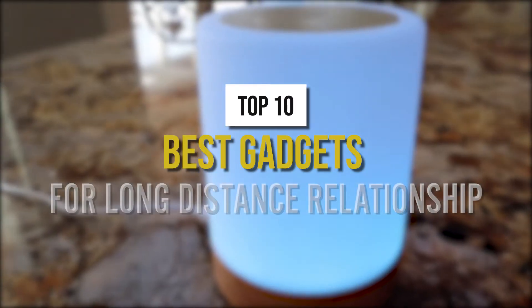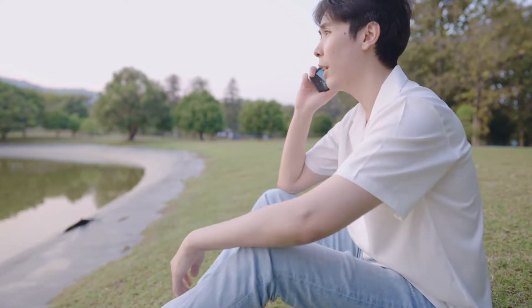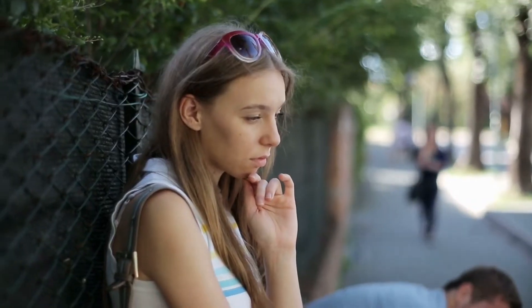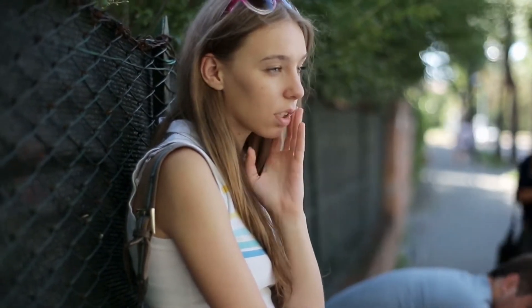Top 10 Best Gadgets for Long-Distance Relationships. It is not easy to make a long-distance relationship work. Even for couples with the tightest of relationships, being unable to see and be with each other presents a significant barrier. A lack of connection will gradually erode any relationship's foundation until it disintegrates.